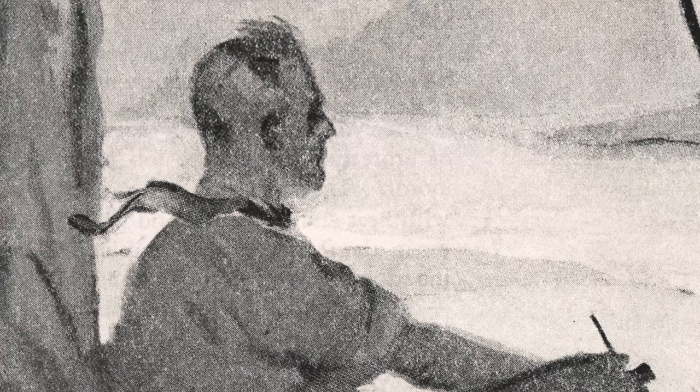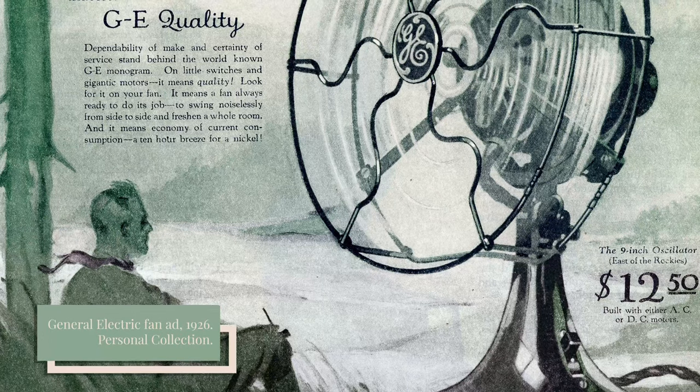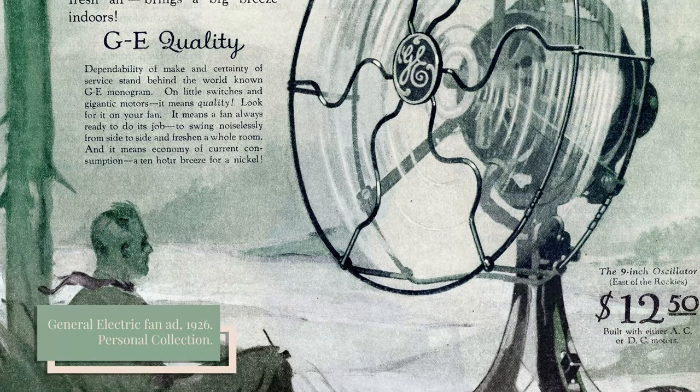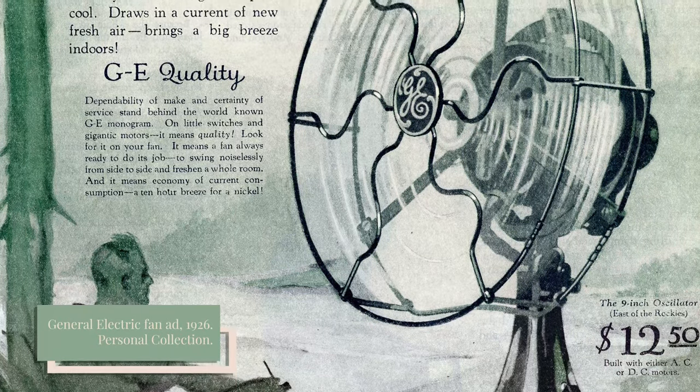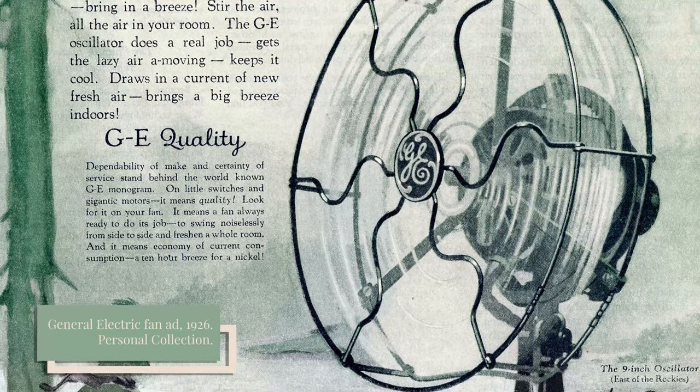It's July 1909. The summer sun is hot, the air humid, the atmosphere stifling. Even shade and an ice drink bring no more than a little relief from the heat. But then, with a touch of a button, a cool and powerful breeze appears, emanating from the electric fan — a miracle of electricity that places the wind at your command.